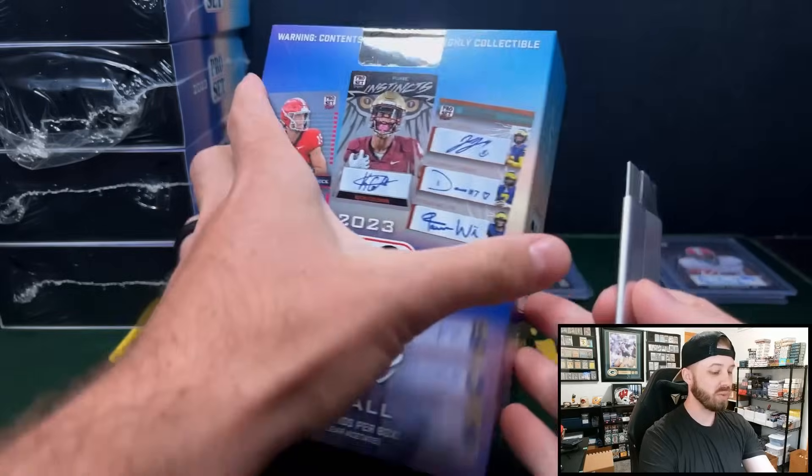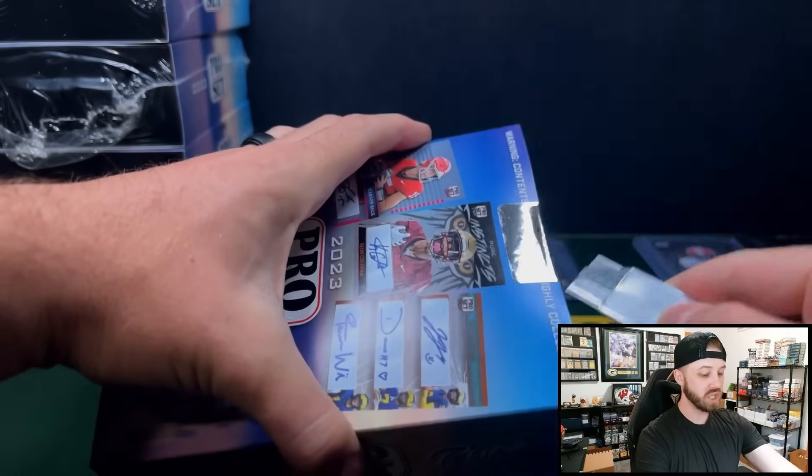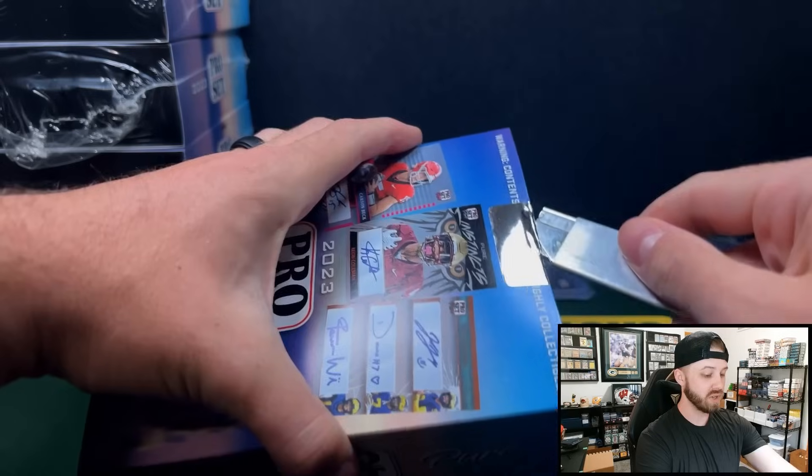There's a cool one up here — the JJ McCarthy, Donovan Edwards, and Roman Wilson multi. And Carson Beck is going to be a nice chase in here too — he is primed for a nice season.